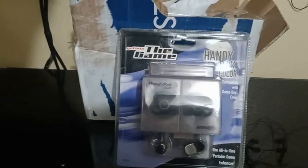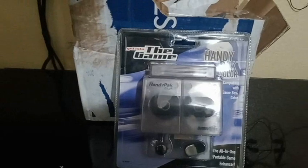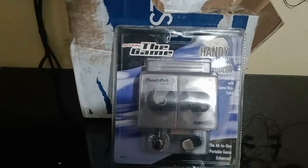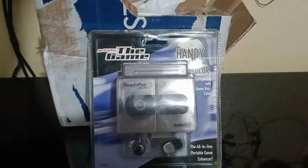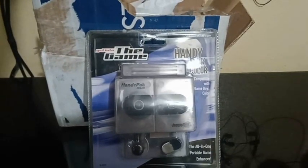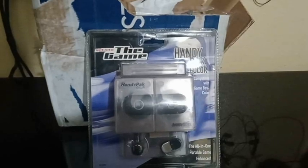One thing we do here on our show is we make sure that we got what we want from the person selling it to us. That's pretty much what we do here — we advocate for y'all guys, make sure that these guys are legit. All these guys that I've been buying from for pretty much a year now have all been legit.